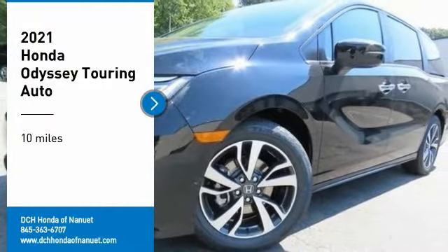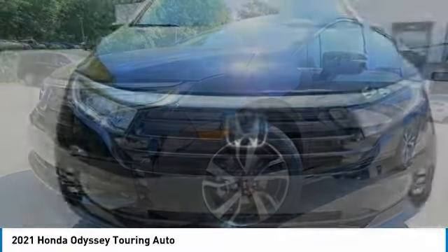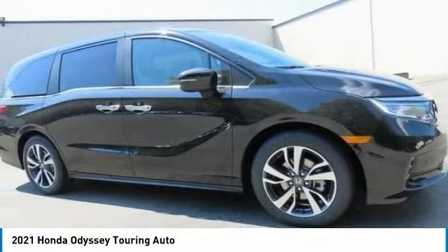Stop by and take a look at the 2021 Honda Odyssey. The Honda Odyssey is a showcase of distinguished style, captivating technology, and advanced safety features. A must for all families.